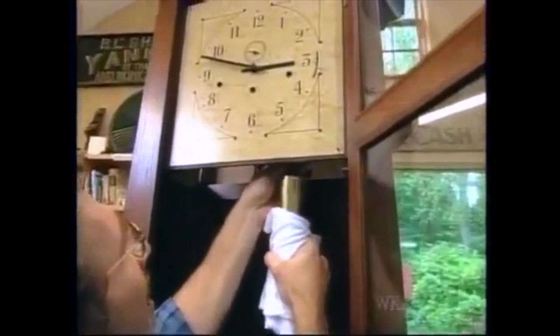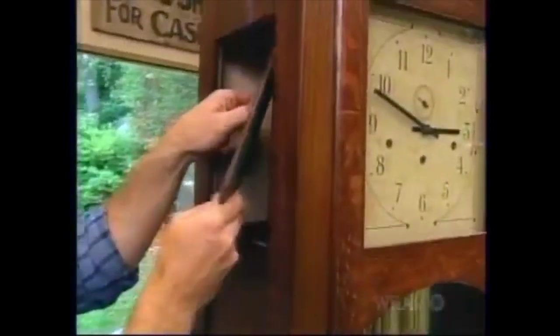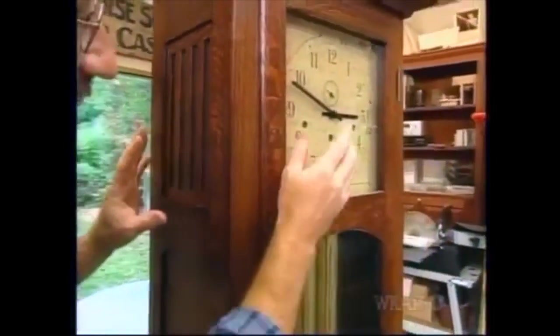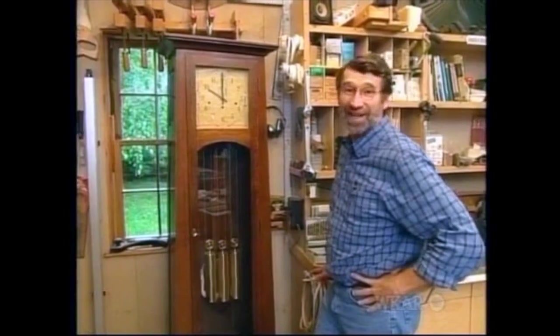Now for the weights. They tell you to put the heaviest one on the right-hand side, and then the lighter ones in the middle and the left. Now for the grills — I glued the cloth on the back side of the grill, and you just pop it inside the case, slide it up, and drop it down. With some patience, I can fine-tune the clock to keep perfect time, and when that's done, it sounds great.